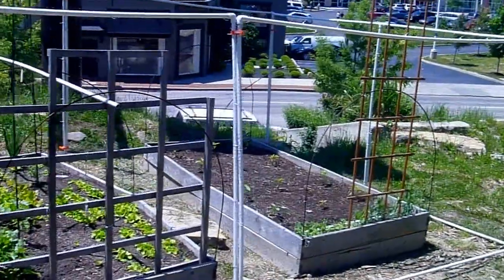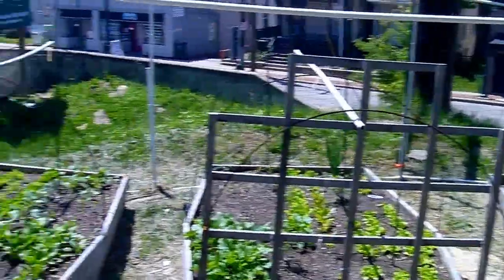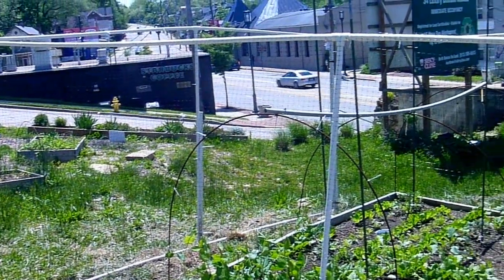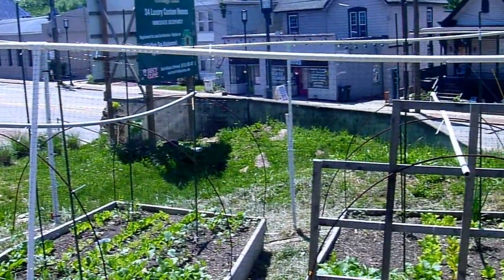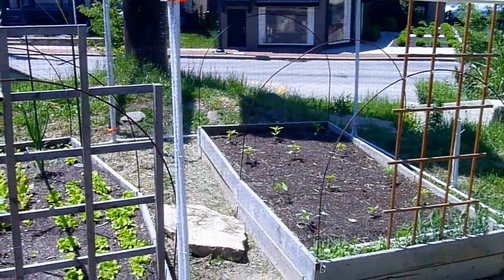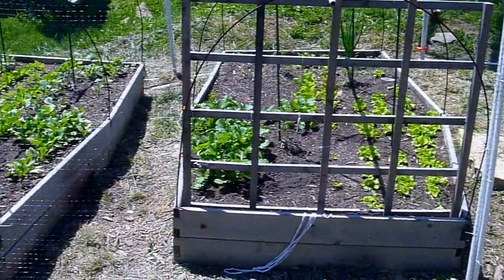And this one surrounds three beds — a giant PVC structure, which can get a little costly. But it looks like they're serious about it; they want to grow a lot of food.